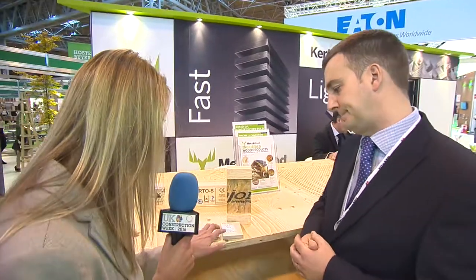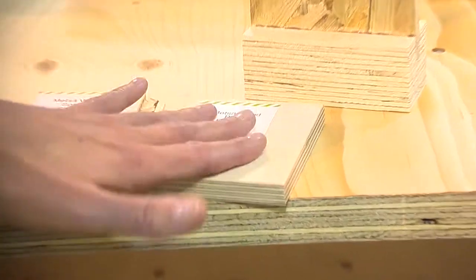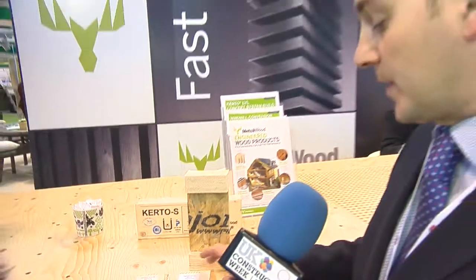Looking at them together, this birch ply is a really beautiful pale colour with not too much grain. What might someone use the birch ply for? Well, there are lots of different applications. From a visual point of view you can get very nice visual birch plywood, which could be used internally as a finished surface on a wall or ceiling. But also birch is a lot stronger than spruce, so it can be used in applications where extra stiffness is required.